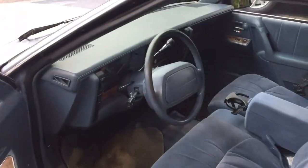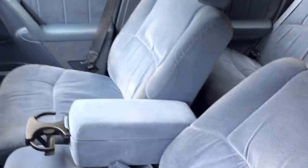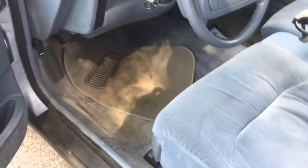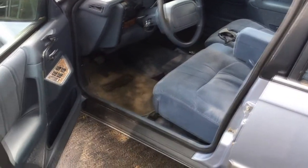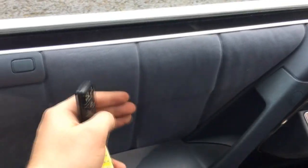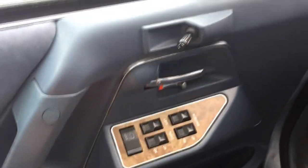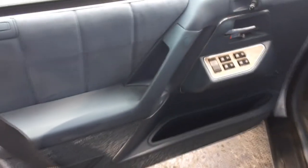The inside is actually really, really clean. As you can tell, we've got the blue fabric that matches the outside of the car. The floor mats are going to be pretty well stained, but we have these nice soft, plush surfaces with fake wood accenting, power windows, door locks, and manual mirrors.